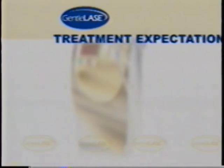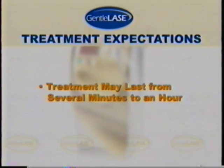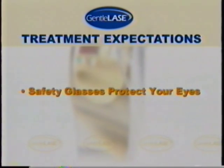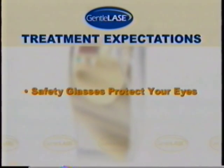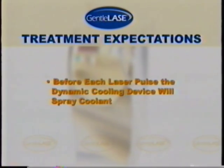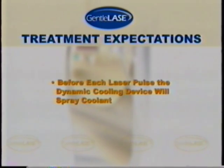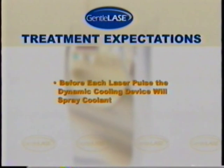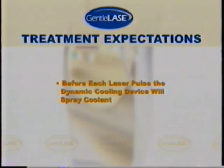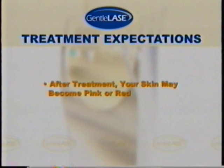Here's what you can expect during treatment. The treatment may last from several minutes to an hour, depending on the size of the area treated. You will wear safety glasses to protect your eyes from the high intensity of the laser's light. The laser energy will be delivered through a small handpiece operated by your practitioner. Just before each laser pulse, the dynamic cooling device will spray its coolant. The treated area may become pink or red and demonstrate perifollicular edema.